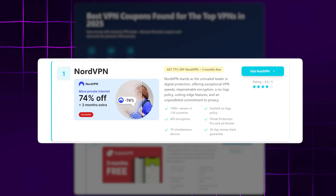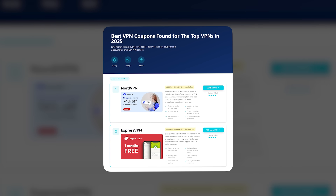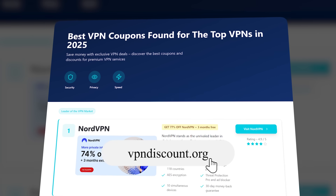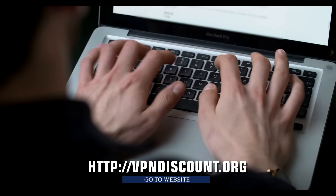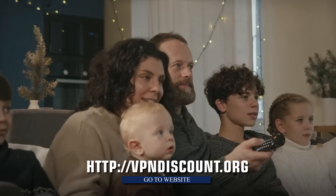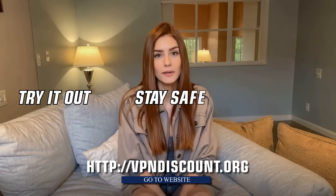They also have other amazing VPNs like ExpressVPN, which is also really good. It's so simple to use their site — you just click the link, buy the VPN, and install it on your PC, laptop, Mac, or even mobile device. There's no reason you shouldn't have a VPN in this day and age, so try it out and stay safe online.